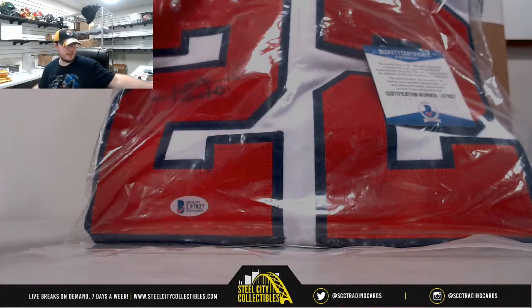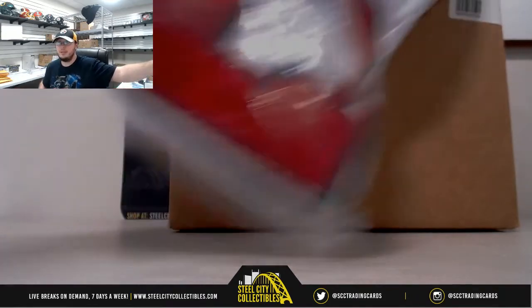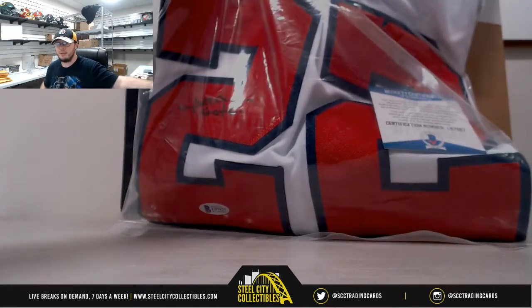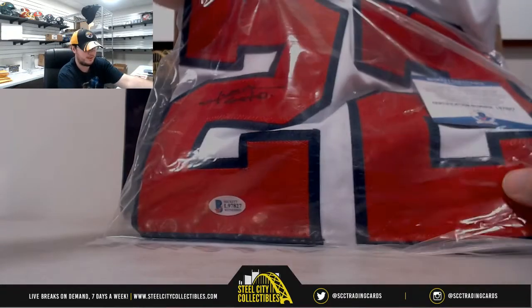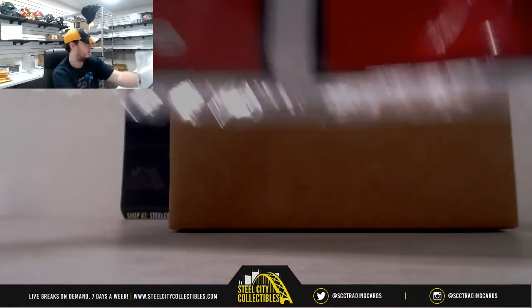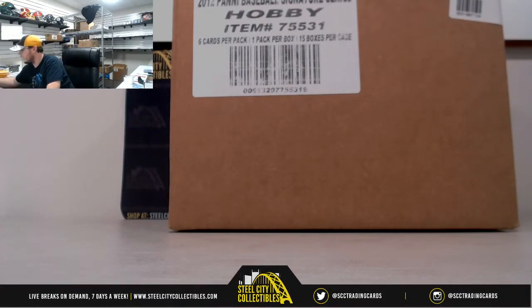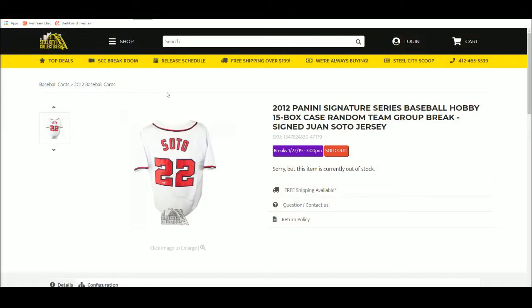Okay everybody, this next break here is 2012 Panini Signature Series Baseball, random team break. And of course one slot in this break wins the Beckett Certified Juan Soto signed jersey. We'll set that off to the side and jump over to this screen to go over the rules.